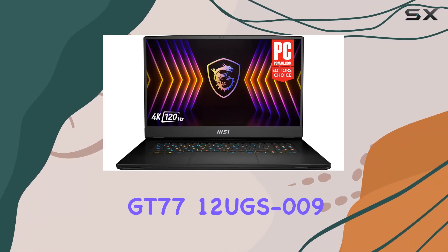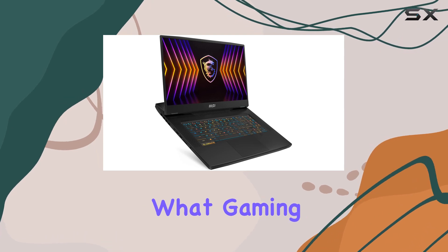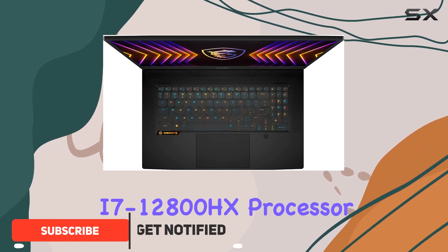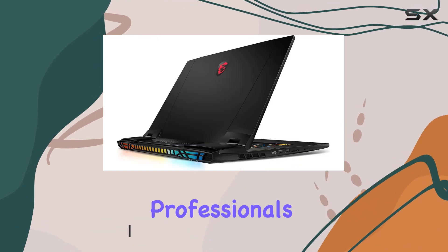The MSI Titan GT77 12UGS-009 is a powerhouse that redefines what gaming laptops can be. At the heart of this beast lies the 12th gen Intel Core i7-12800HX processor, which is a game changer for both hardcore gamers and multitasking professionals.